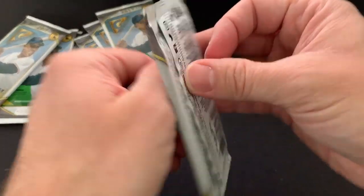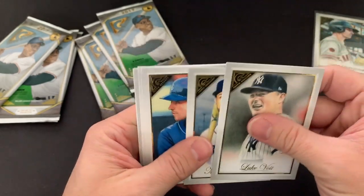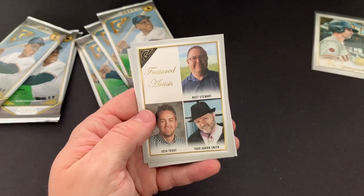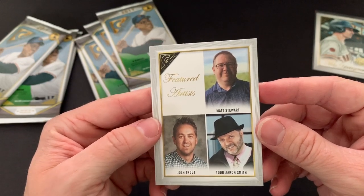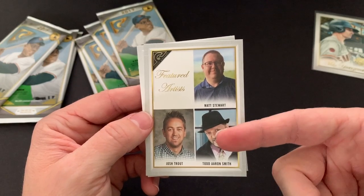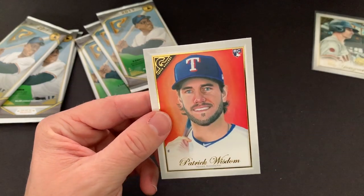Looks like we've got quite a few more packs, and then we got that gallery box topper on top. Luke Voigt, Mitch Hanegger, Brandon Lau, David Peralta. These are the featured artists — how cool it is that they get their stuff put on a baseball card. I wonder if they're baseball card collectors. The idea that they get to use their artistic skills to do drawings on a baseball card — I think that would be pretty cool. And then a Patrick Wisdom rookie.